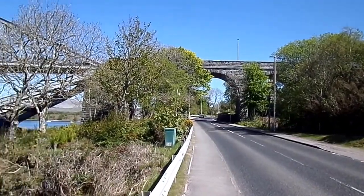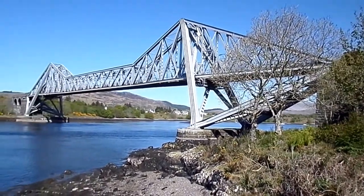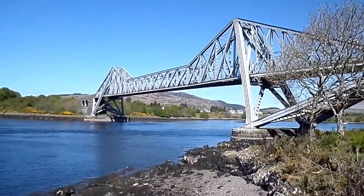The branch to Ballachulish closed in 1966, at which point the bridge was converted for road traffic, although only one direction is possible at a time.